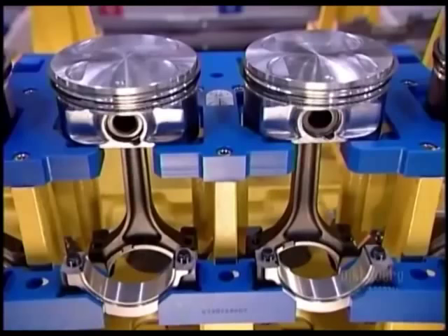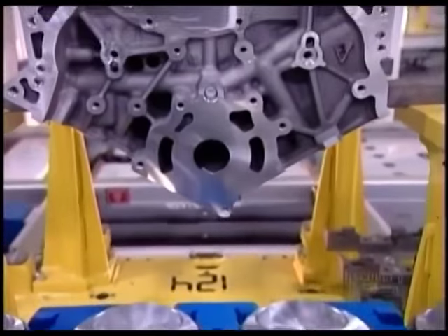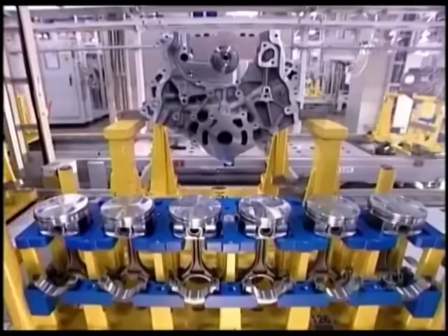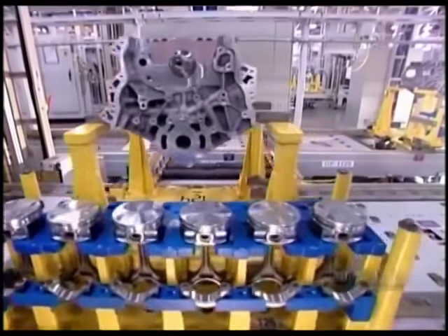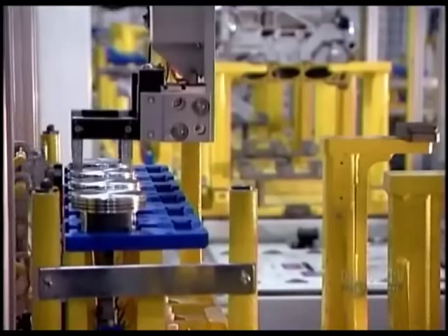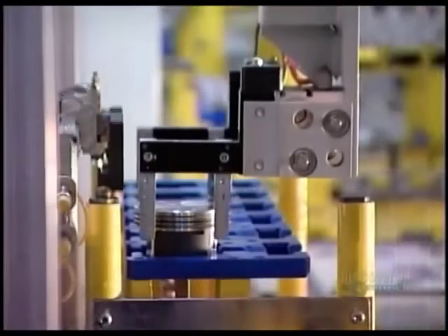The pistons come next, six per engine, because these are six-cylinder engines. The pistons are made of aluminum. Robots install them into the cylinder bores of the engine block. A steel connecting rod attaches each piston to the crankshaft.